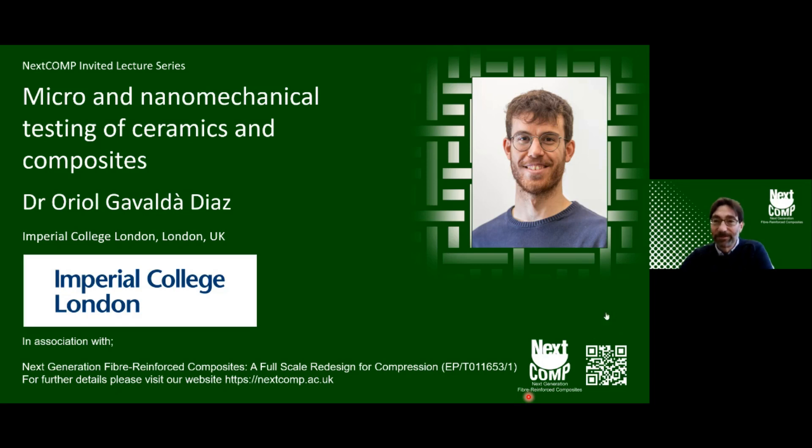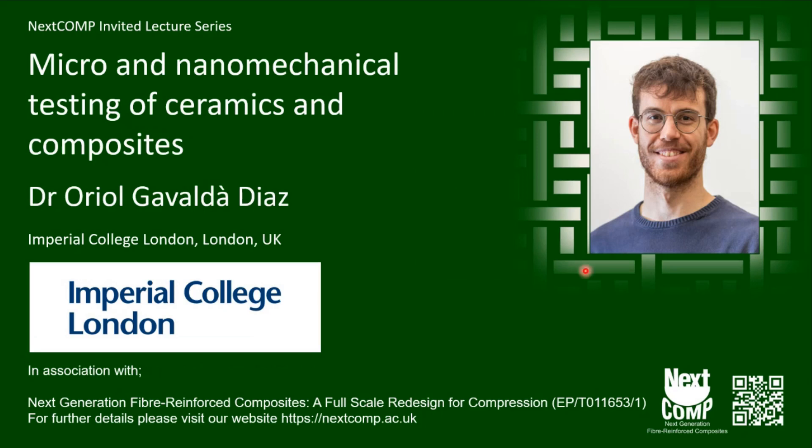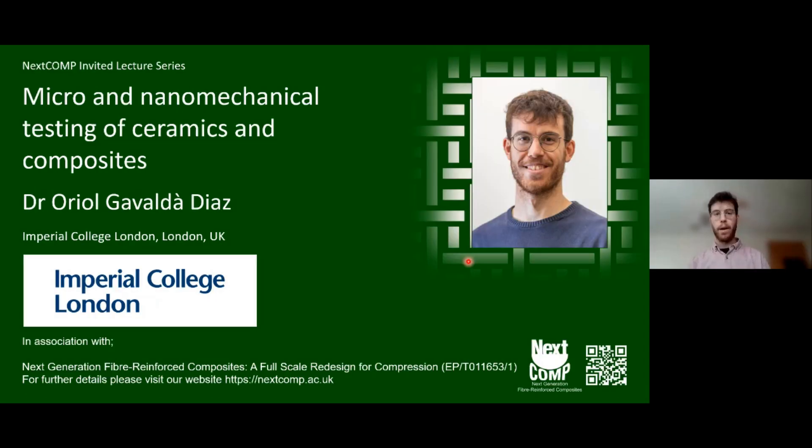Thanks a lot, Milo. I hope everyone can see and hear me well. My name is Ariel — thanks for the introduction. I'm going to be showing you the work we have been doing in micro and nanomechanical testing of ceramics and composites. I'm really sorry I cannot be there in person, but hopefully I can deliver the presentation in a nice way.